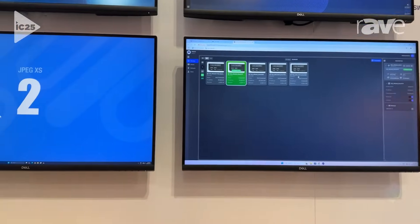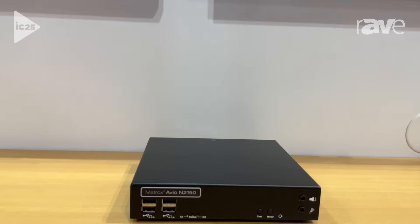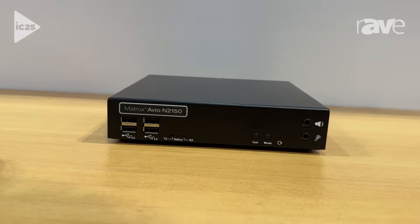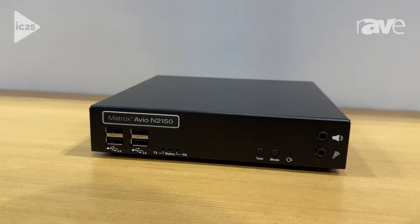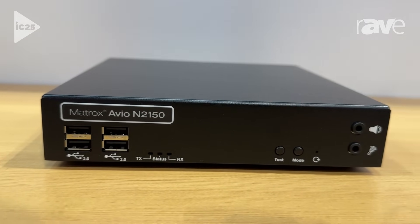This is an easy-to-configure product that supports multiple performance levels. It can do uncompressed 4K 60 video over dual 10-gig networks. We also have a pro-AV codec for 1-gig networking infrastructure and also an optional JPEG XS codec.